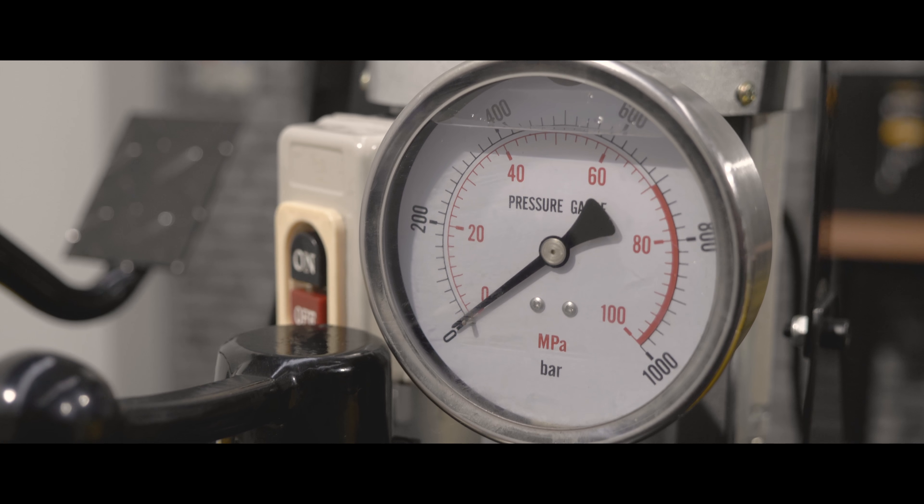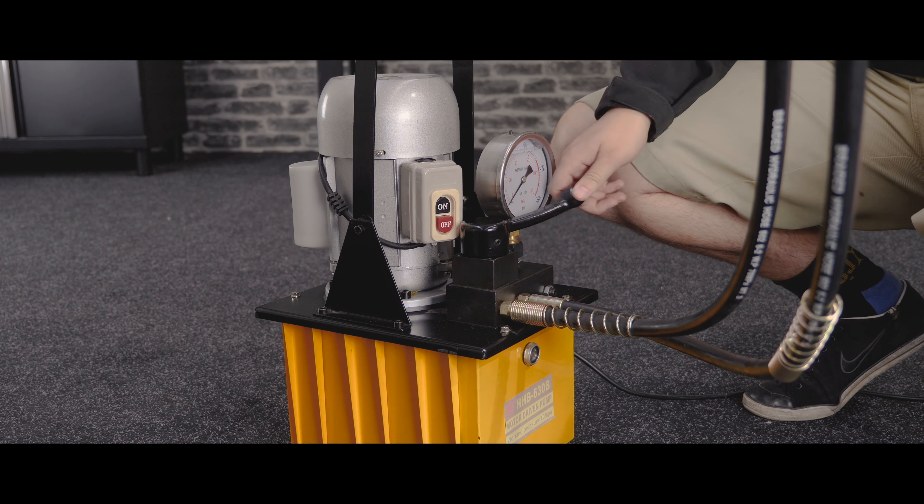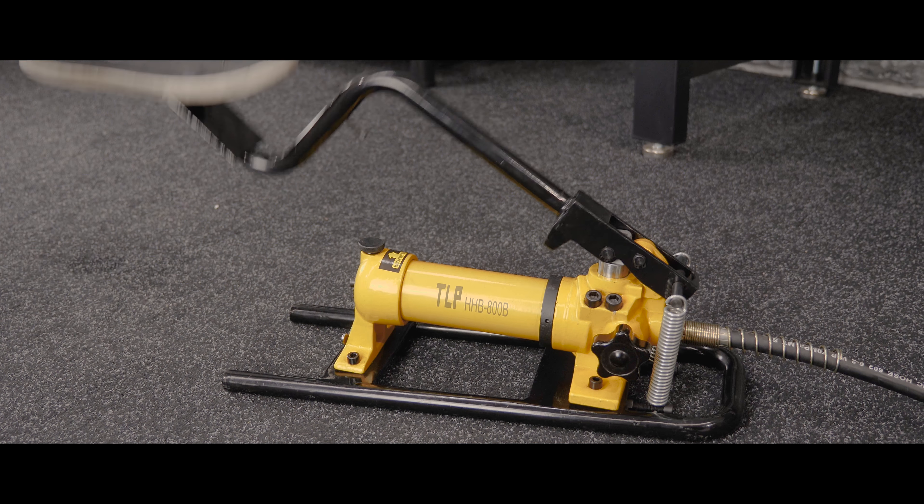At Topmac we have several TLP hydraulic pumps to pair up with our jacks. We've got single stage and two stage electric pumps as well as a selection of manual pumps.